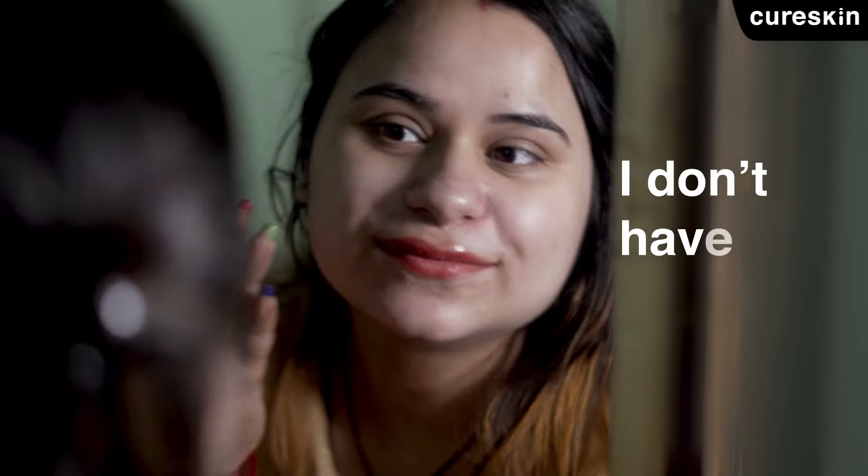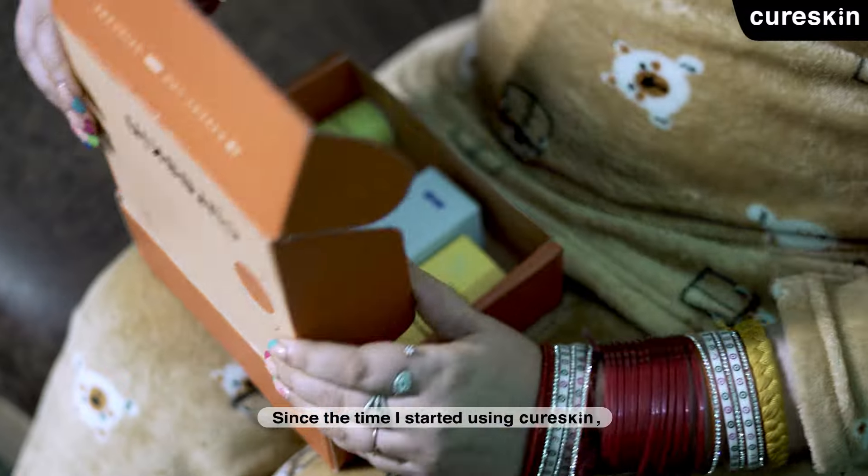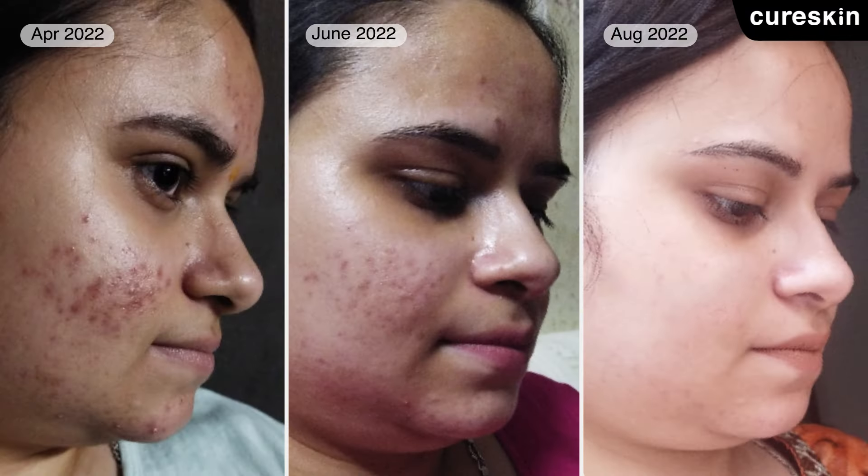When I was pregnant, I didn't have any problems when I started using products in Cure Skin App. I saw a lot of good changes in my skin. I got healthy and glowing skin.